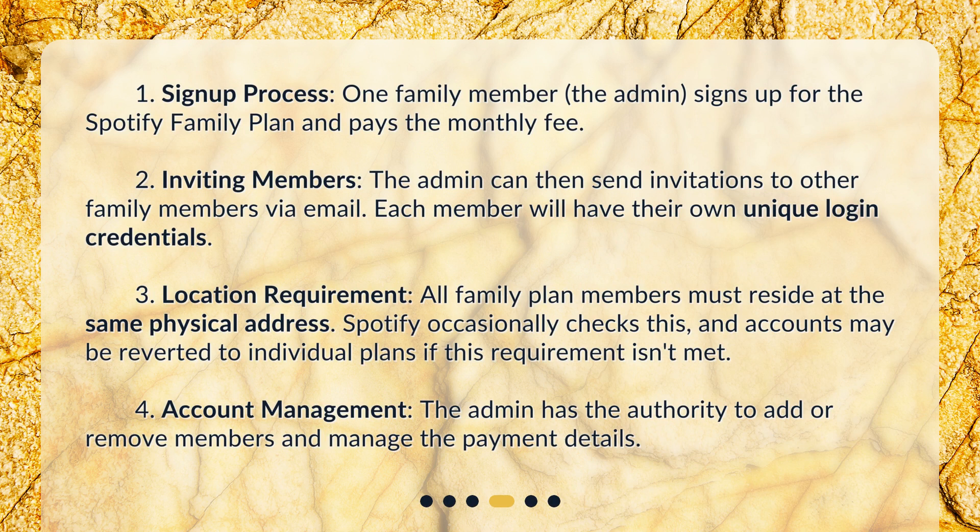How does it work? First, sign-up process: one family member, the admin, signs up for the Spotify Family Plan and pays the monthly fee. Second, inviting members: the admin can then send invitations to other family members via email, and each member will have their own unique login credentials.